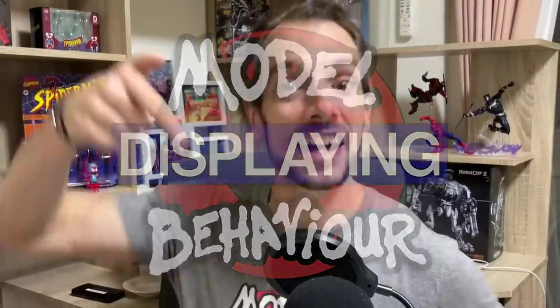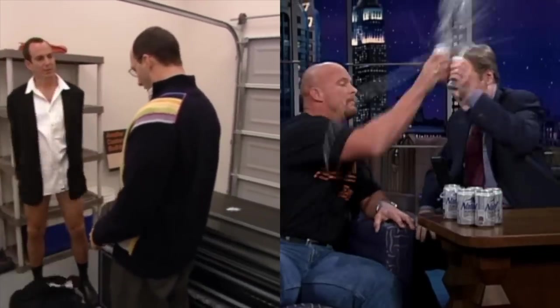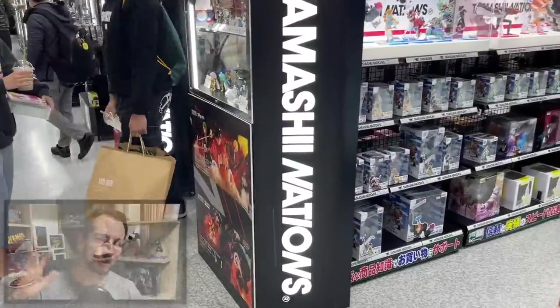Welcome to another episode of Displaying Model Behavior, the Earth's mightiest video podcast. Take off your pants, crack a beer, and let's talk toys. Let's talk about toy hunting at Yodabashi Camera in Shinsaibashi. Yodabashi Camera is a gigantic technology store in Shinsaibashi, which is just somewhere near Osaka - my geography is terrible - but it's a treasure trove of awesome stuff.